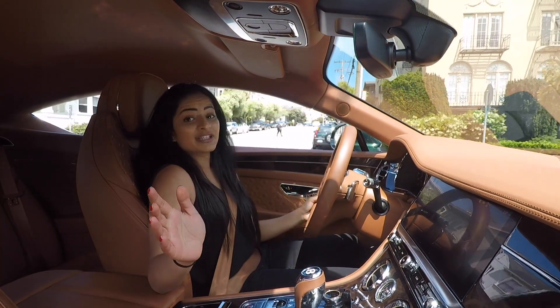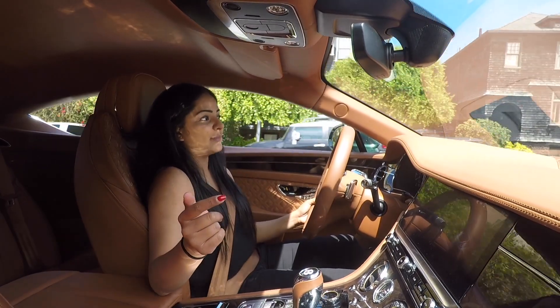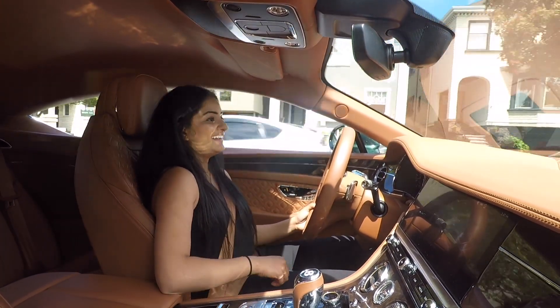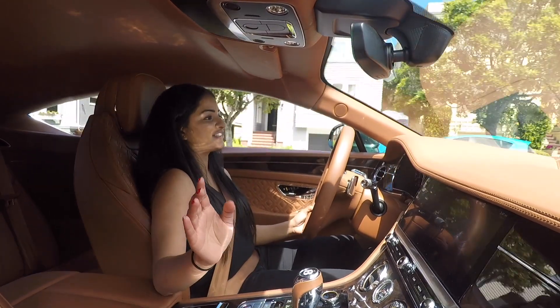Now I'm in Sport mode — that last acceleration was in Sport mode and holy sh*t, it is fun. The exhaust note changes; just everything changes.